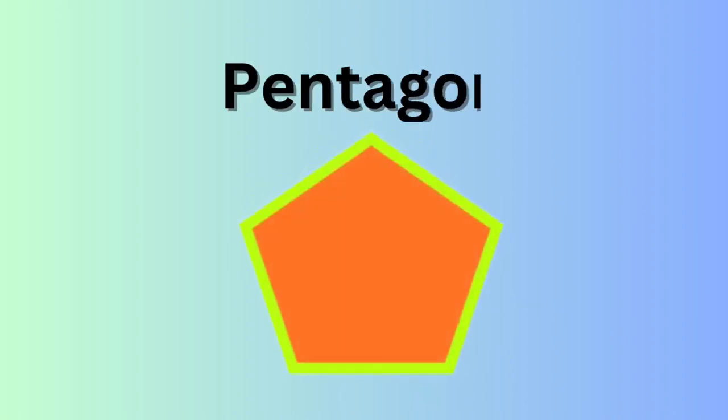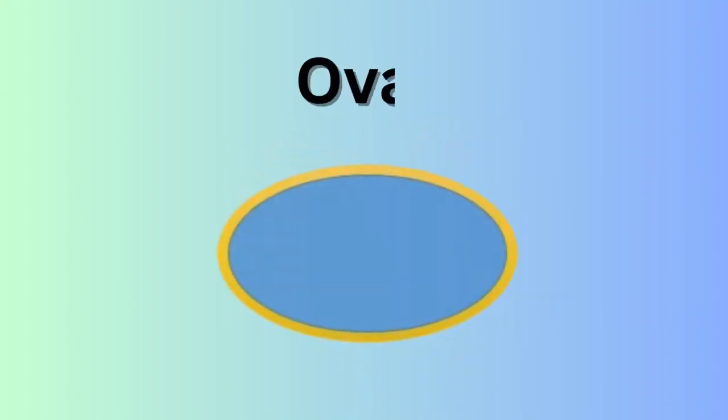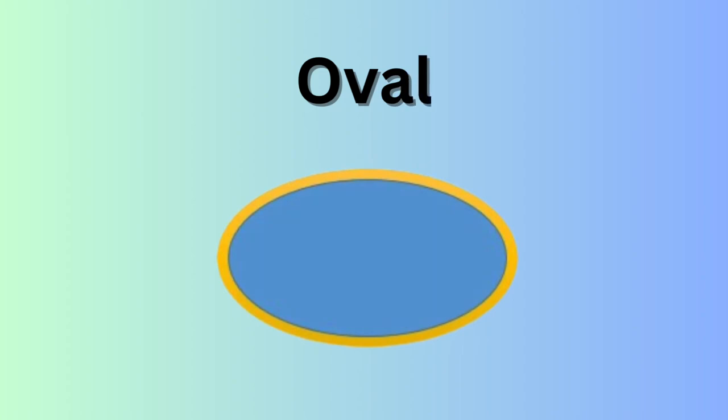Pentagon. P-E-N-T-A-G-O-N. Pentagon. Heart. H-E-A-R-T. Heart. Oval. O-V-A-L. Oval.